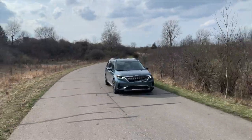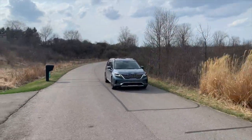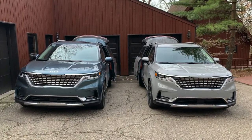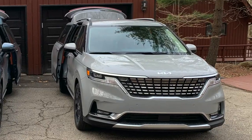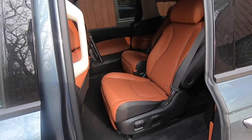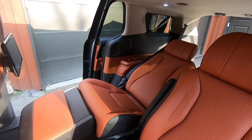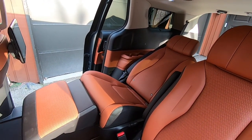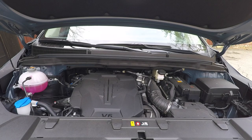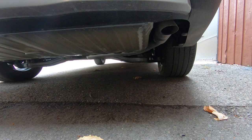The Carnival is sold in four trims: LX, EX, SX, and SX Prestige. Kia gave me the top two trims to try — the SX and SX Prestige. The SX seats eight and the Prestige seats seven, but the Prestige also has these crazy cool reclining second-row seats and a bunch of other neat tricks. The Kia Carnival is powered by a 3.5-liter V6 engine producing a peak output of 290 horsepower and 262 pound-feet of torque.